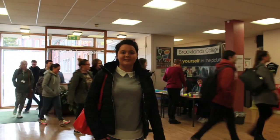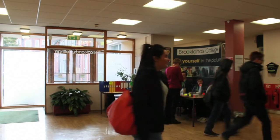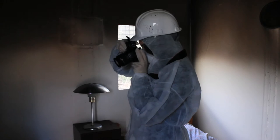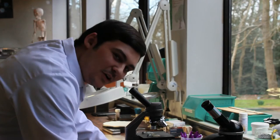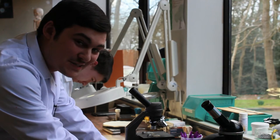Hi, I'm Katie McKnight and I'm a student at Brooklands College and I study Forensic Science. On the Forensic Science course we get to examine different types of evidence. Here I'm looking at insects recovered from a crime scene.